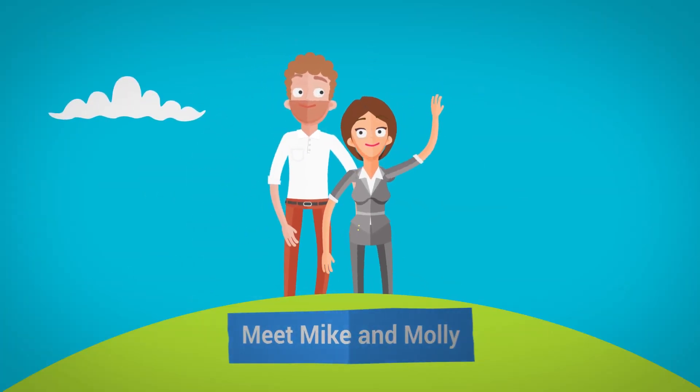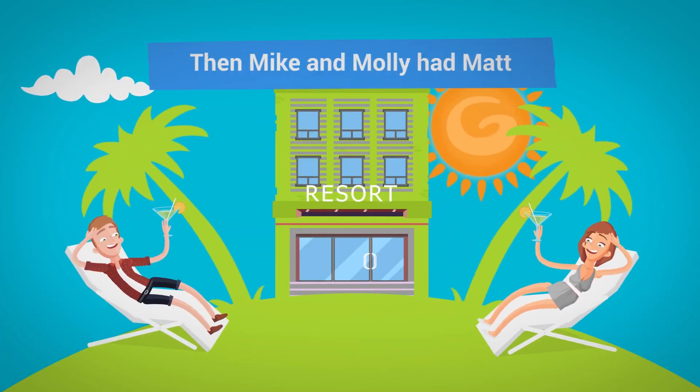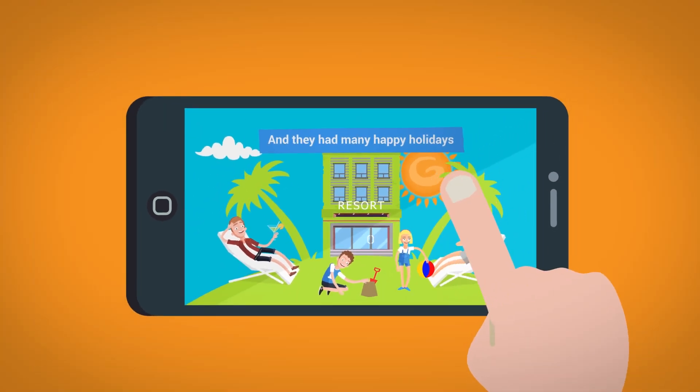Meet Mike and Molly. Not long after they were married, they bought timeshare at the coast. Then Mike and Molly had Matt, and soon after they had Mary, and they had many happy holidays at the coast using their timeshare.